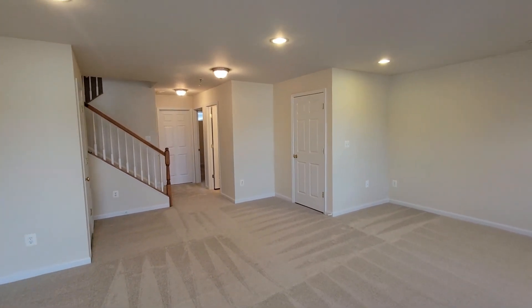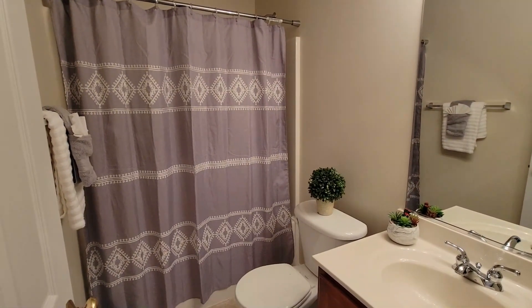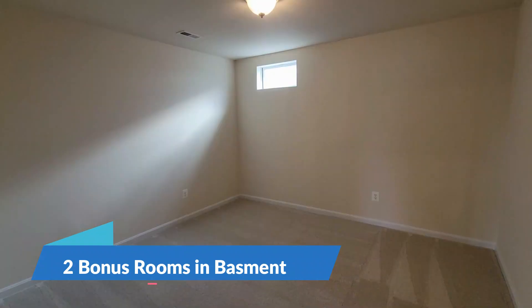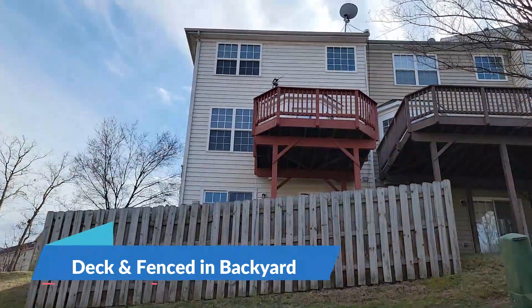There is a full bathroom in the basement, and then it has two bonus rooms that can be used as an office, bedroom, or whatever you like — beautiful. And here we see the back of the house.